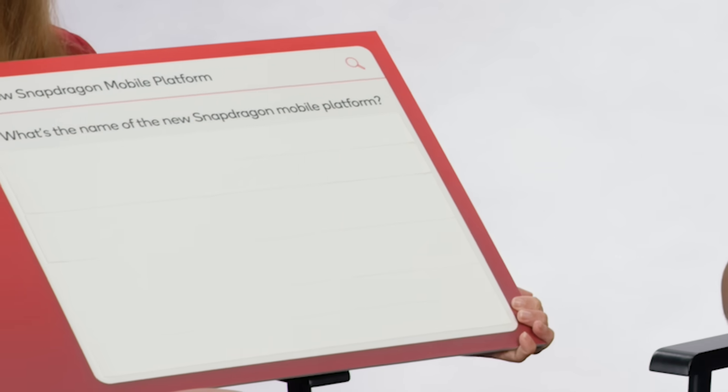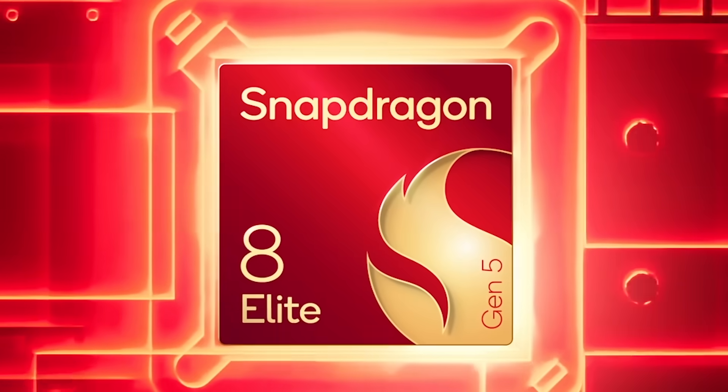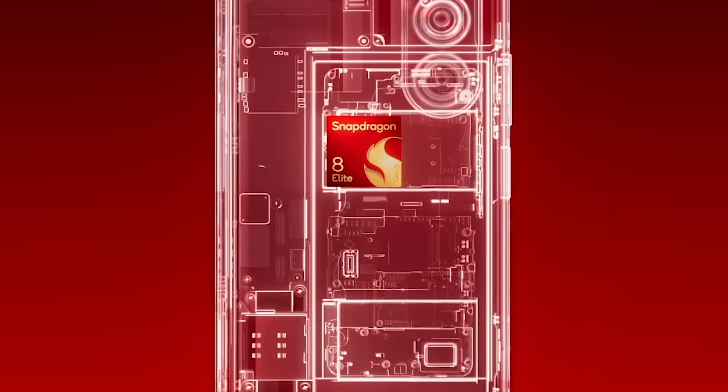What is the name of the new Snapdragon mobile platform? The name of the platform is the Snapdragon 8 Elite Gen 5. It's going to be an incredible new platform with incredible new capabilities.